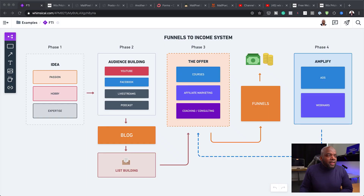Let's take a look at our funnels to income system. It's very important here to have a blog, and it has to be WordPress. Over here we have courses, affiliate marketing, coaching — and I should also have added e-commerce, whereby you can sell your physical products.